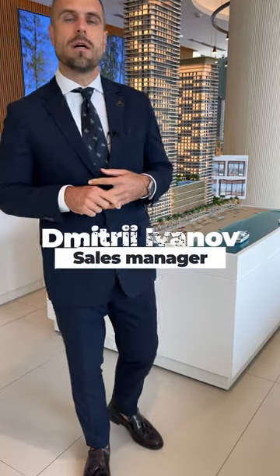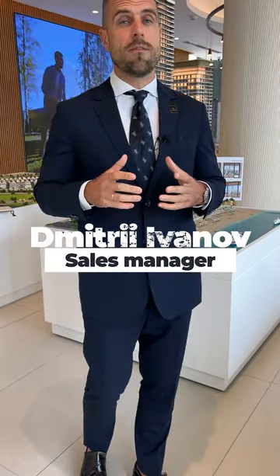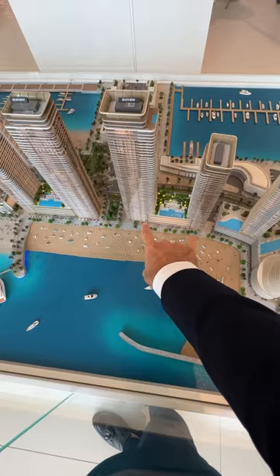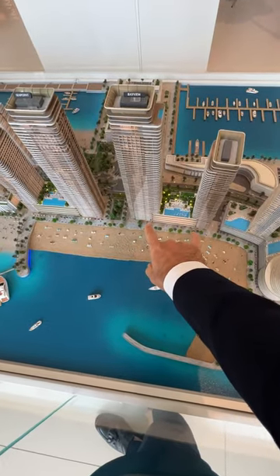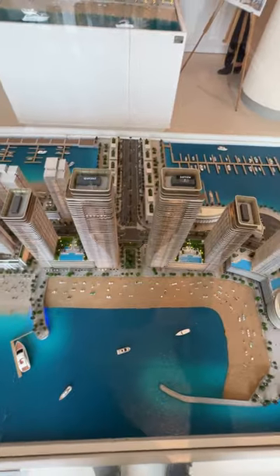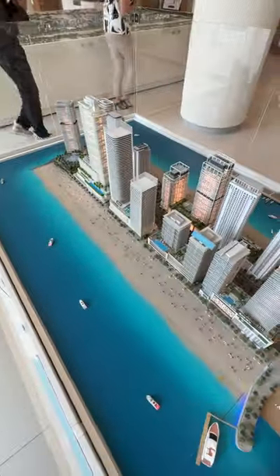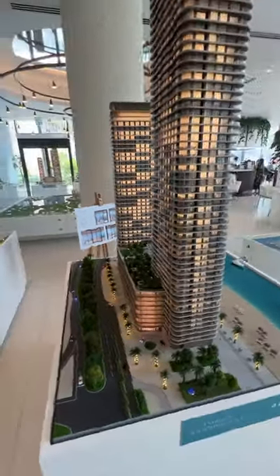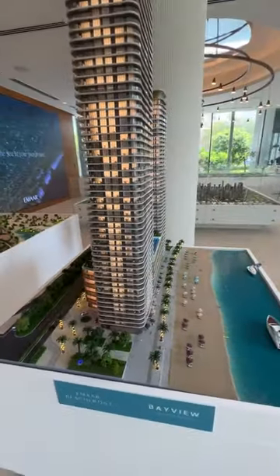Today I'm in Emaar Sales Standard to record some video for you about the building of Bayview — an Address building by Emaar. Let's jump into the mock-up. These are two buildings: Address Bayview, located just at the entrance of the beachfront. This is a big mock-up of the Bayview towers by Address.